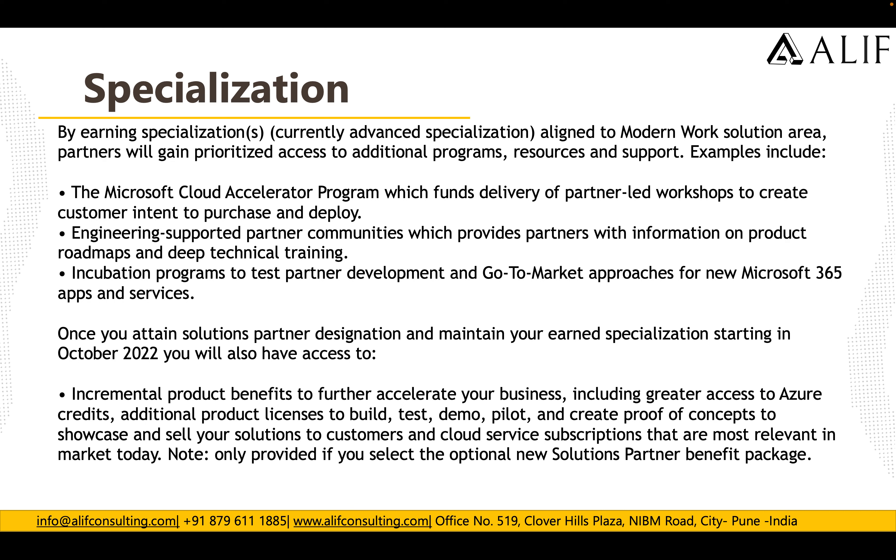Once you attain the Solution Partner designation and maintain your earned specialization starting in October 2022, you will also have access to incremental product benefits to further accelerate your business, including greater access to Azure credits, additional product licenses to build, test, demo, pilot, and create proof of concepts to showcase and sell your solutions, and cloud service subscriptions most relevant in market today.